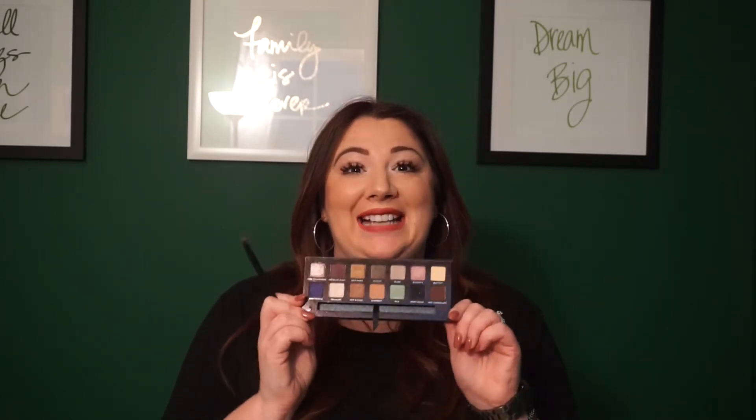Anastasia eyeshadows are super pigmented but really blendable and easy to use. The thing with her palettes is they're limited edition, so if you don't scoop it up right away you may never see it again — extra incentive to get to Ulta or Sephora. This was $40 for 14 shadows at such high quality — it really can't be beat. If you take away one thing from this video, get an Anastasia palette.